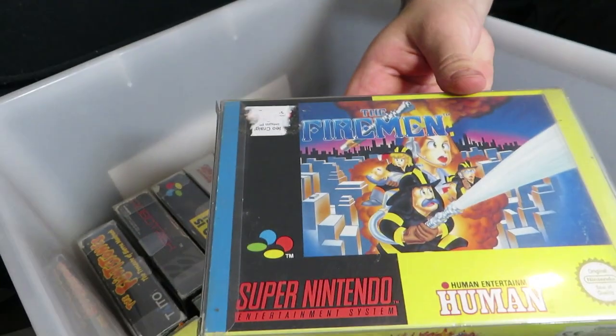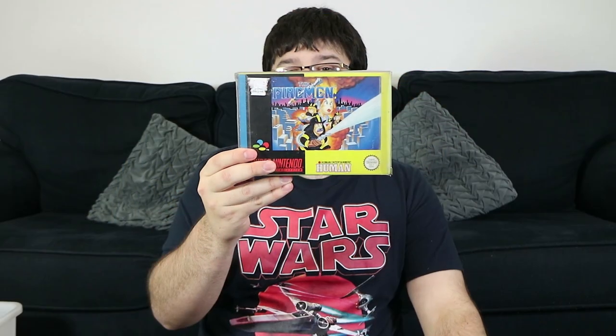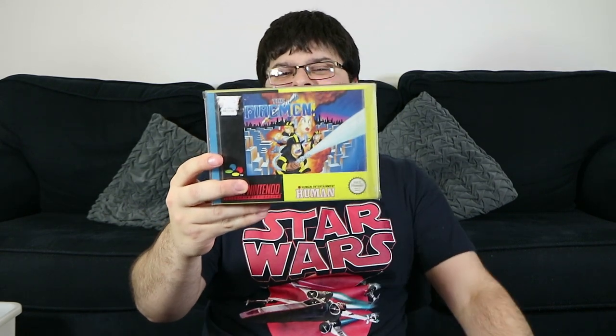Another personal favourite of mine: The Firemen. It's an isometric sort of adventure explore game. Basically you're in a burning building and I think you have to get to the top while rescuing people and fighting fires, some of them being boss fires that move in different patterns. It's quite a short game but really fun. It's just a pity it's hard to find — I think it only came out in PAL format.